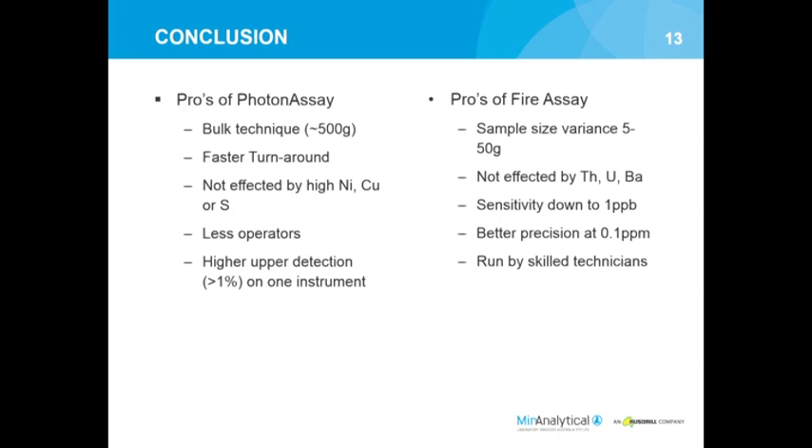The two techniques have their pluses, minuses, and benefits in different situations. Photon assay allows for bulk analysis, replacing screen fire assays or high-volume bulk-type samples, where each jar is about 500 grams. However, the jars require to be at least 50% full, so it absolutely requires a larger sample size, whereas fire assay allows for more variability. Photon assay also has a relatively fast turnaround - you can get a result within five minutes of submitting, compared to fire assay where the fastest is about 12 hours.